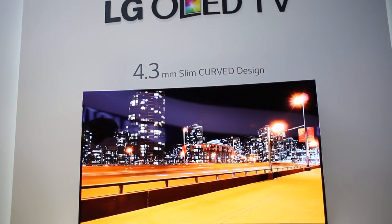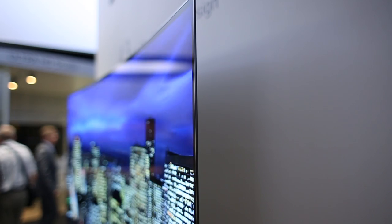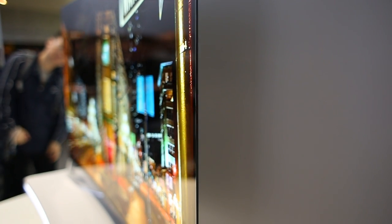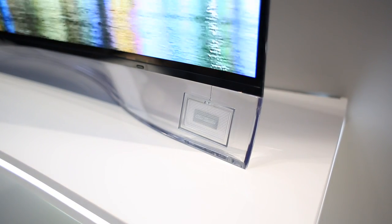Then we went to the ever impressive LG stand where they were featuring a curved OLED screen which provides amazing quality of picture and vision, and has a ridiculously thin and slender speaker system inserted into the base of the TV, which makes it look and sound quite amazing in your home.